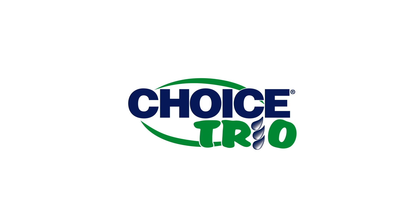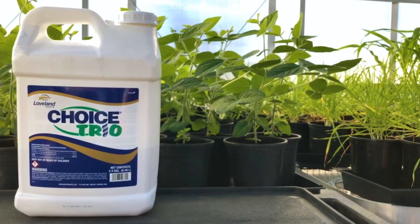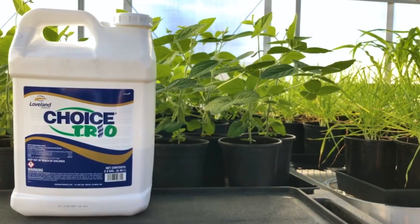When it comes to managing hard water, the choice is clear with Choice Trio, a premium non-AMS liquid water conditioner from Nutrien Ag Solutions.